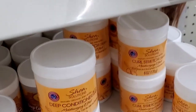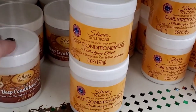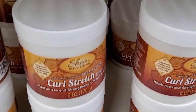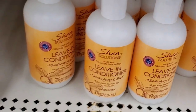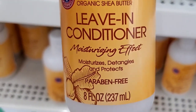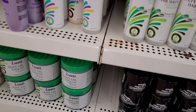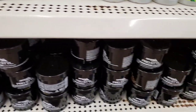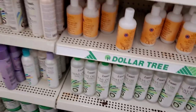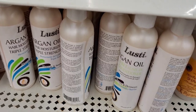Also seeing Shea Solutions deep conditioning co-wash — this looks like a dupe for the brand name product, doesn't appear to be made by Greenbrier. They also have Shea Solutions curl stretch and a leave-in conditioner that says it moisturizes, detangles, and protects, made with organic shea butter — very exciting. Lots of Lusty styling gel and various products all in one place in their own dedicated area of the store. Very cool — they even have the Lusty hair lotion.